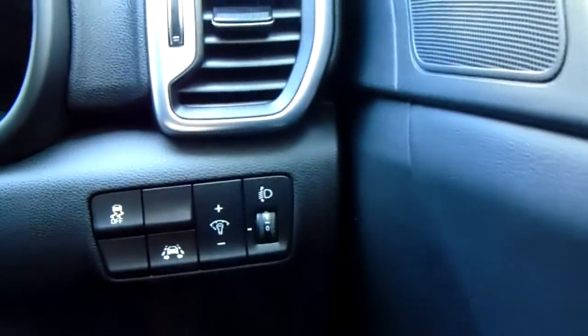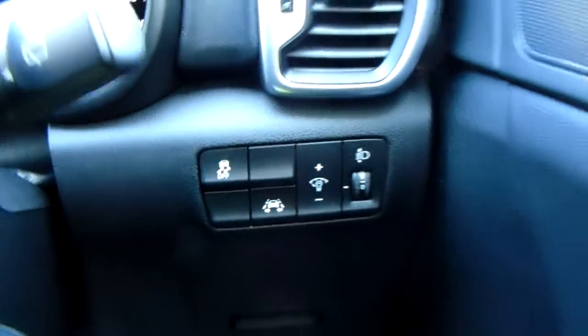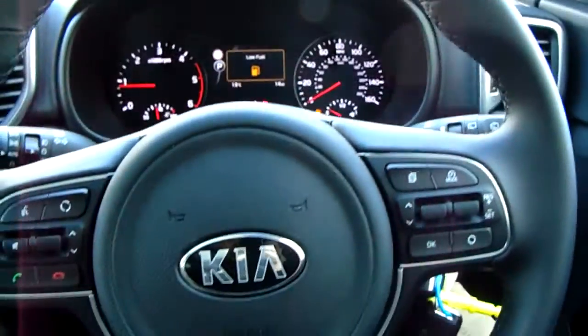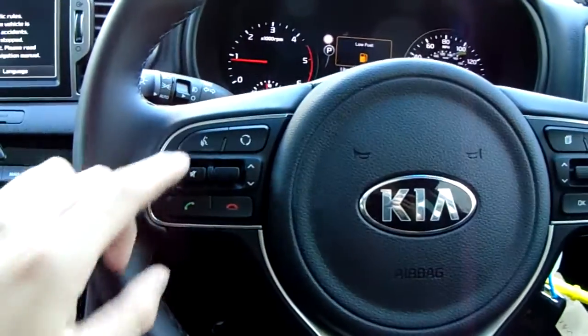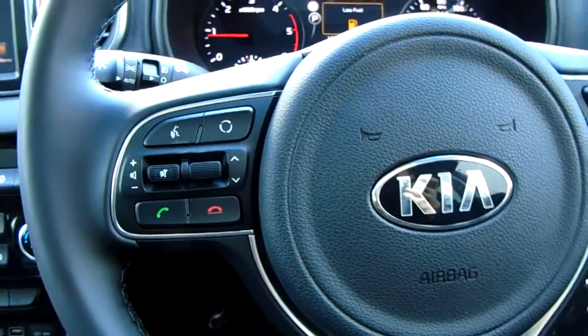Behind the ignition there you can see the light output settings, lane departure warning system and traction control. Leather steering wheel — you've also got Bluetooth buttons there for safe and legal use of a mobile phone once you've connected to your device.